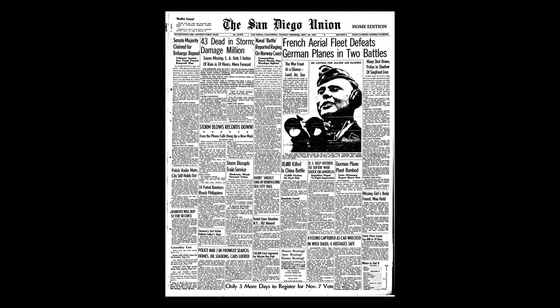On September 25th, 1939, the LA Times mentioned the storm's 65 mph winds and the initial death toll. It also noted that the storm brought an end to a month-long heat wave due to all the rain. On September 26th, the San Diego Union also ran many articles about the storm.